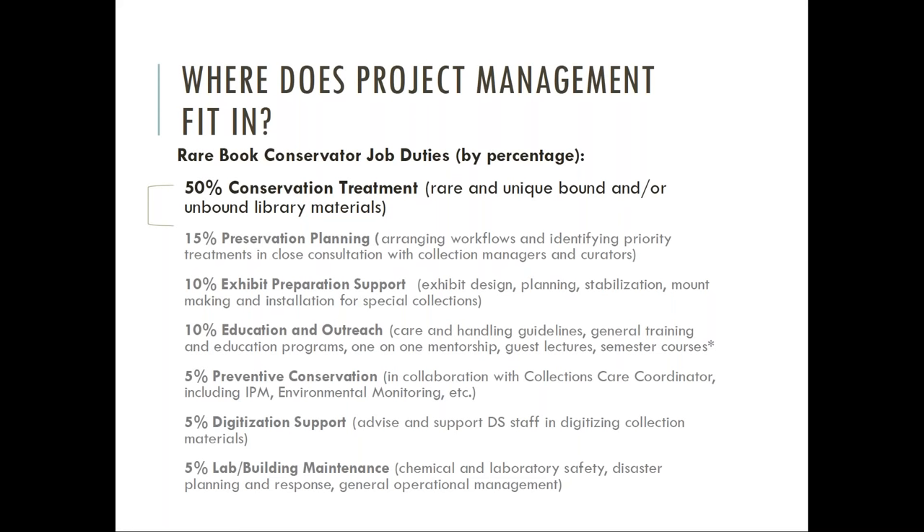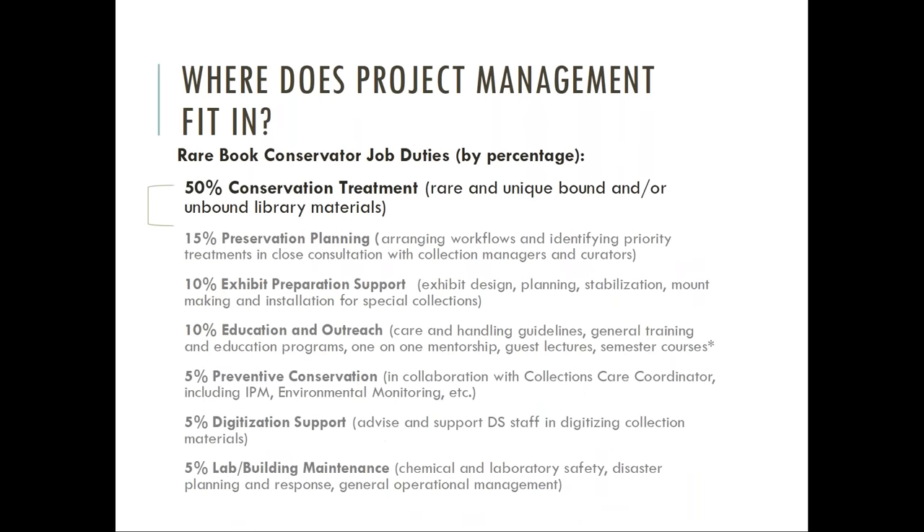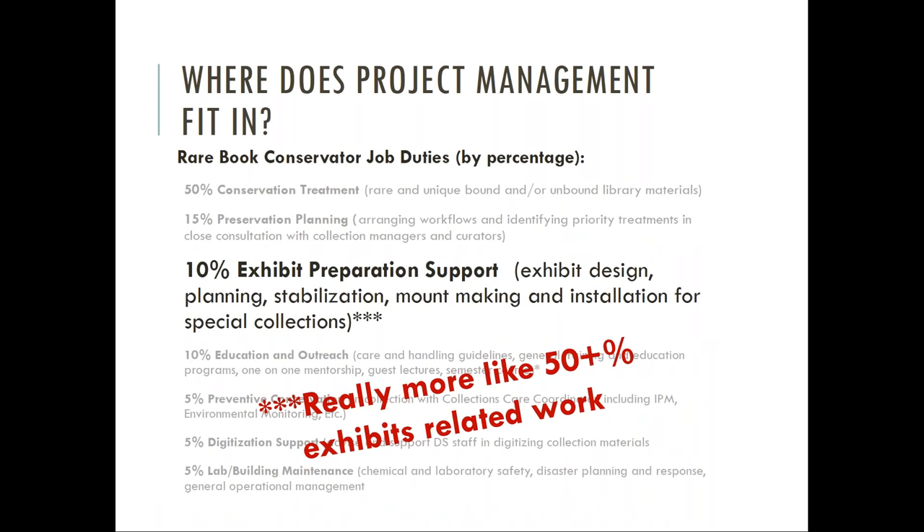When I started in early 2016, the breakdown of my job on paper looked like this: 50% of my time was meant to be working on the bench on significant conservation treatments of special collections materials prioritized by collection managers. The other 50% was split into various administrative duties. These percentages are rough estimations and don't represent the entire scope of every job duty, but they do cover the vast majority.